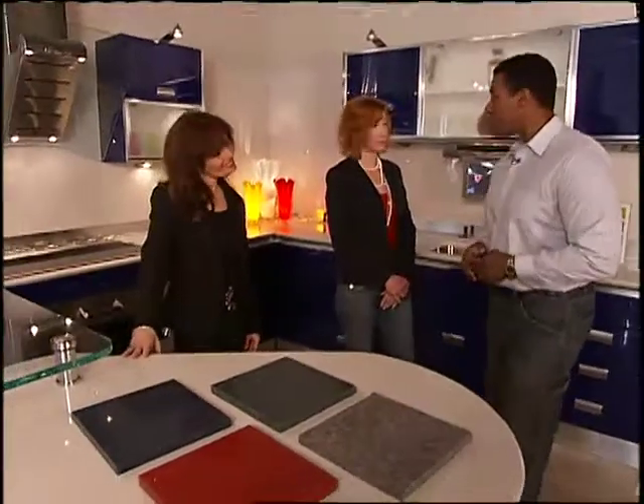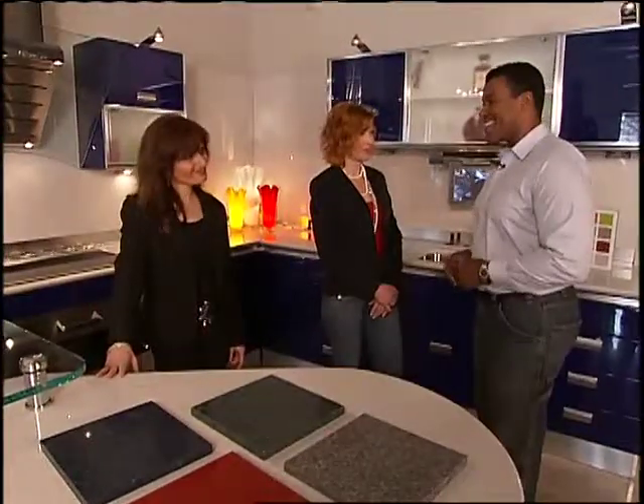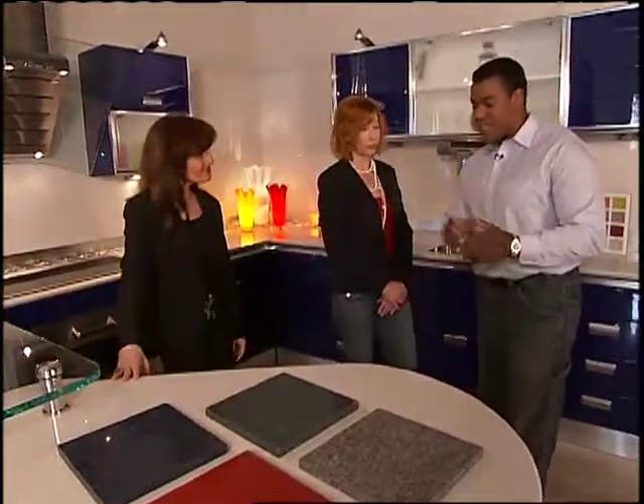We're here today with Nava Slavin from the Creative Edge kitchen and bath showroom, as well as Sandy Kaufman from Caesarstone. Thank you very much for joining us today. Sandy, I'm going to start with you and jump right in. Tell me a little bit about this exciting new product, Caesarstone.